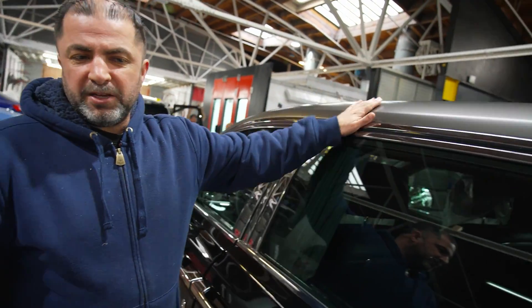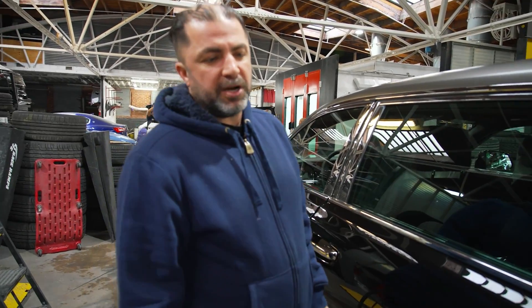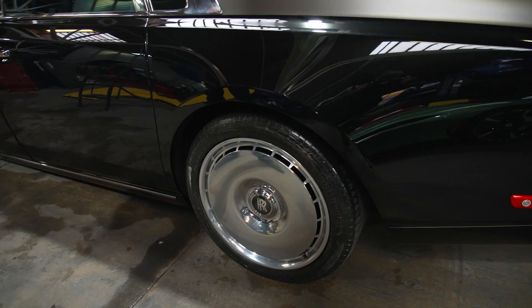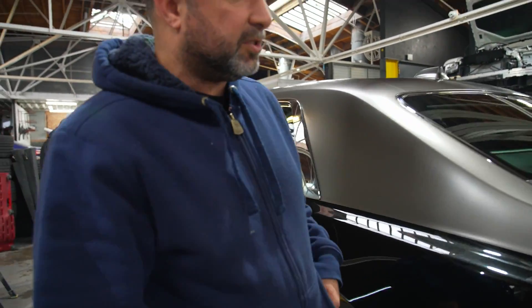This is the two-tone Phantom we just did — this car is beautiful. It's also coming back for some wheels, but right now the customer is going to take it and we'll bring it back when the wheels are here. We'll put a set of wheels on and it's gonna be perfect after that. This thing is a monster, oh my god.